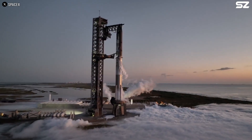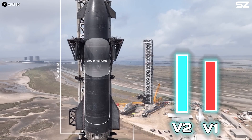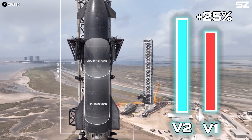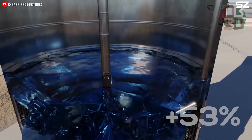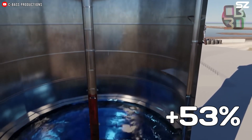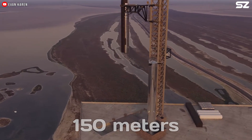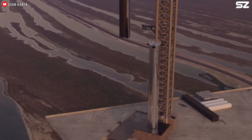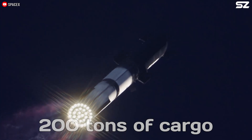While Block 2 only saw a modest increase in height compared to Block 1, it did boost its fuel capacity by 25%. Block 3, however, is set to take that fuel capacity up to 53% compared to Block 2. Together with Super Heavy, the ship will have a total height of up to 150 metres, and this will allow it to carry more than 200 tonnes of cargo into orbit.